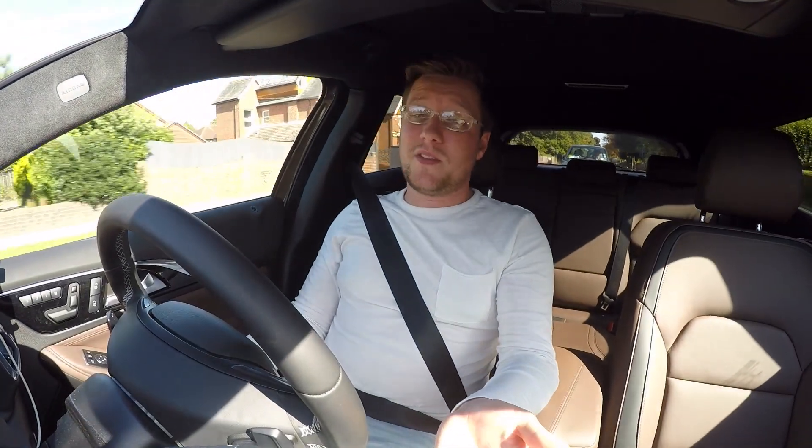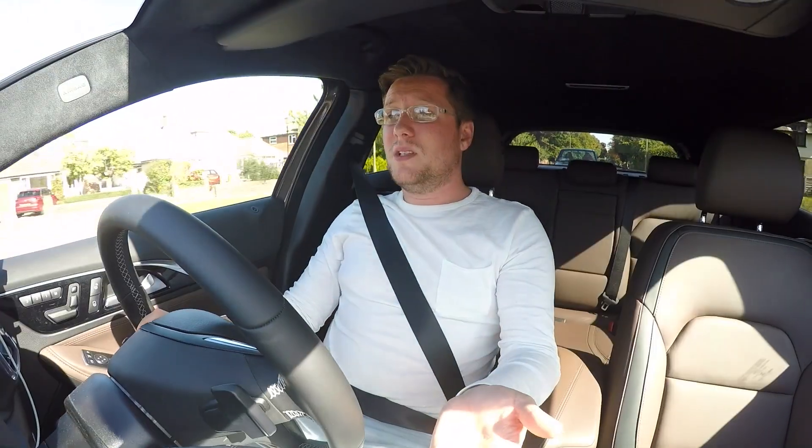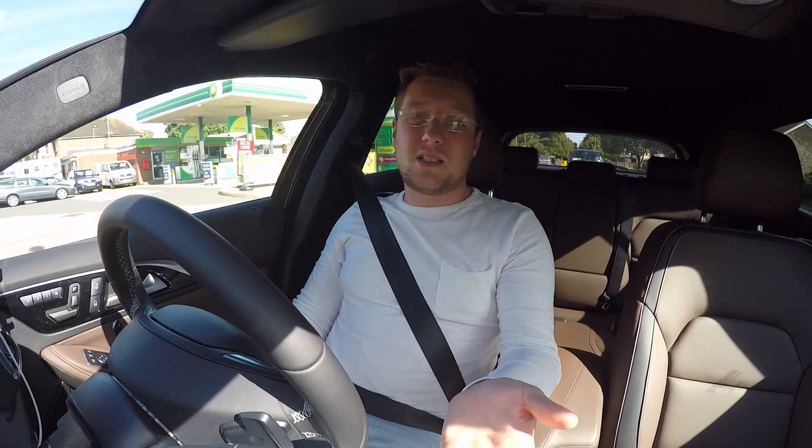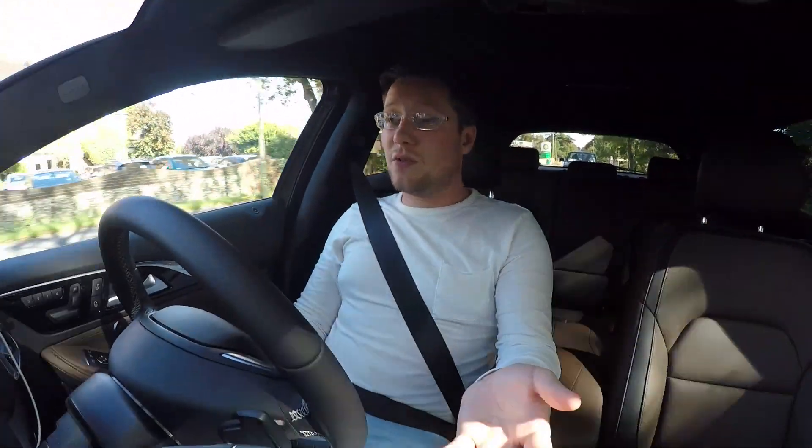Overall, Infiniti have done a superb job. It's a robust, economical and safe car. It won't break, and it's not expensive to run, lease, insure or tax. It's a comfortable way to get around.